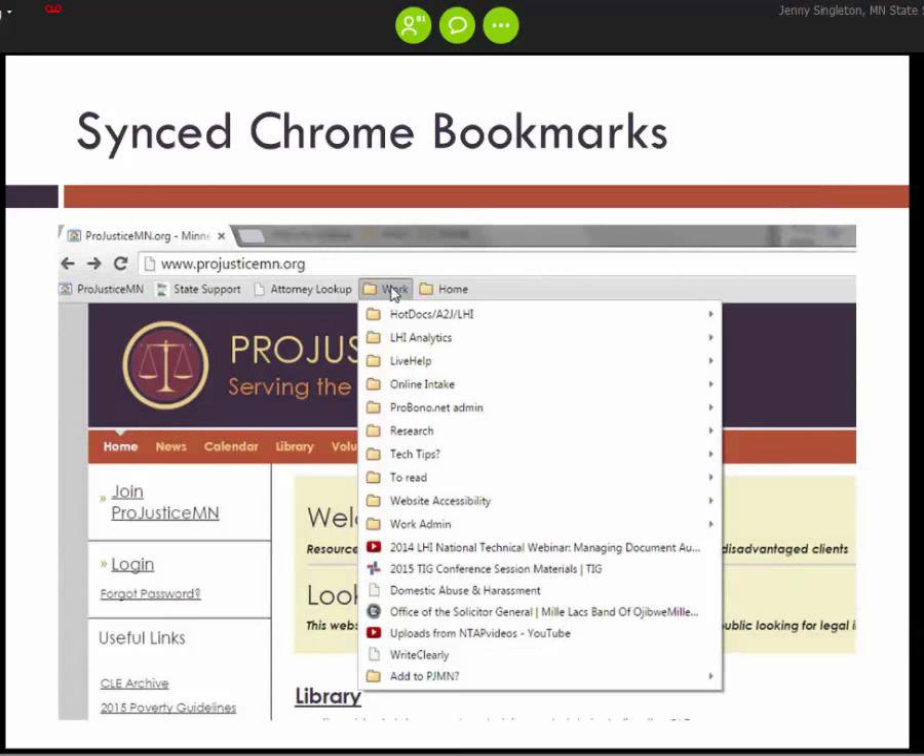The next tip is using Chrome's Bookmark Manager to keep all your sites organized. There's a pretty intuitive way to combine all your sites into different folders, and Chrome will sync bookmarks across different computers and devices. This is really nice when working from home, since you still have access to the same browser setup. I have mine organized into work and home with different folders underneath.